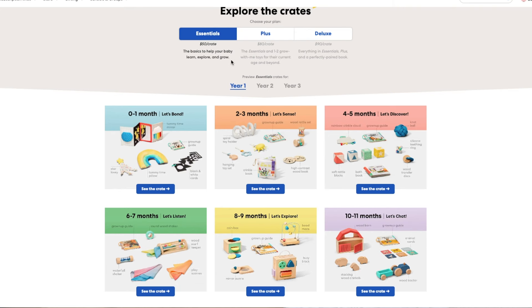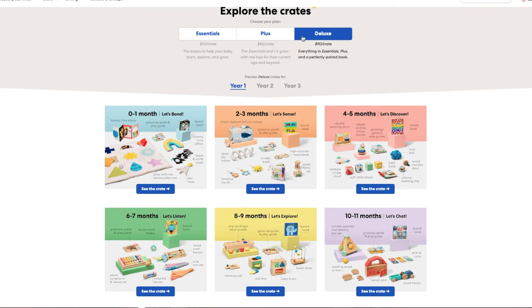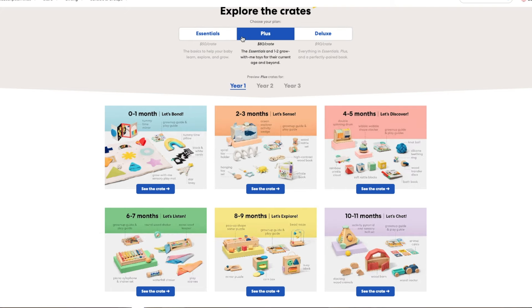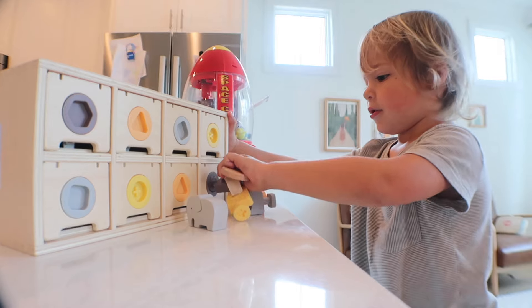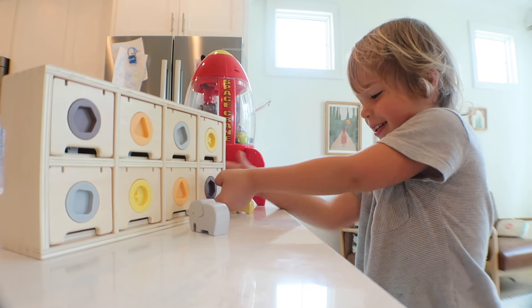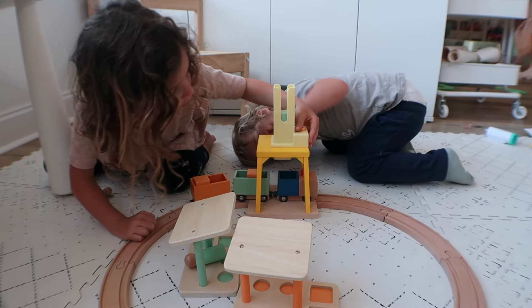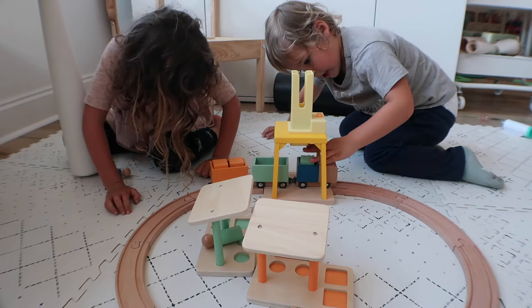The panda crate line now has three options to choose from. Each still ships every other month, but they offer a slightly different price point and number of items. For the purposes of this review, we're going to solely talk about the panda crate plus, which comes with everything in the panda crate essentials plus one grow-with-me play item. That plus item is really the one that typically gets the most use in my house, making this the best overall value in my experience — and those are usually worth the cost of the crate themselves. You can still use my code TCM to get a discount on your first panda crate order as a new subscriber.